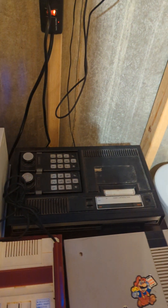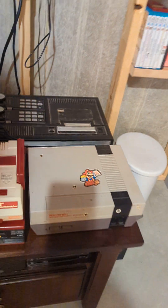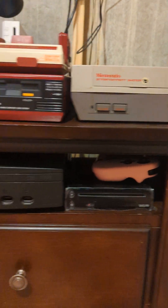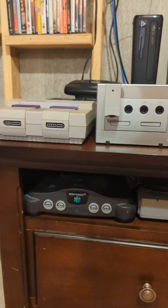Nintendo Wii, a ColecoVision, original American NES, the Wii U, original Xbox, original PlayStation, and a Nintendo 64.